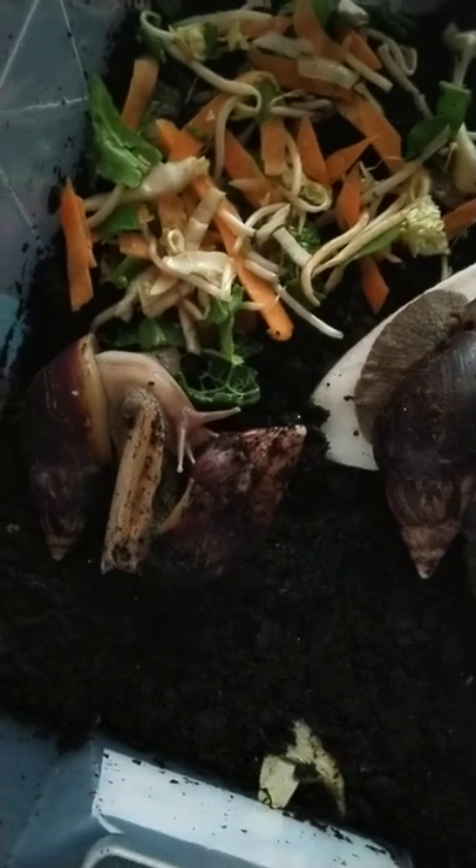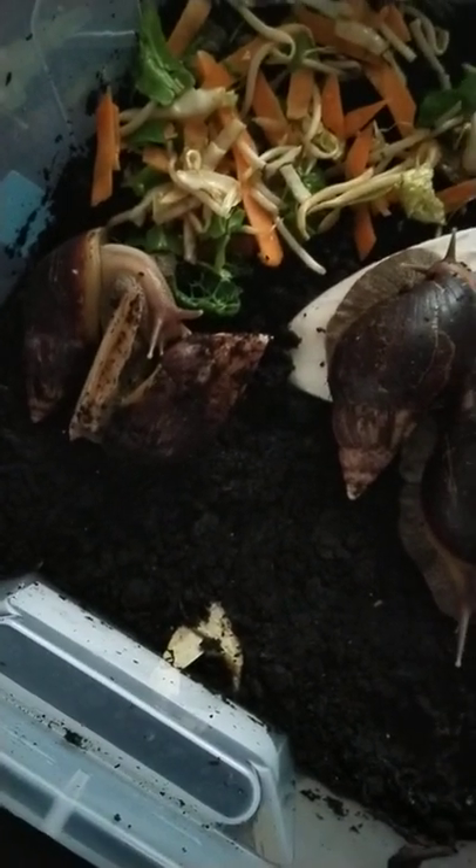Let me try to show you without rocking it under the table. You see that, guys? There are probably about 200 eggs in that cluster under the base. I will be collecting them eventually and putting them in their own container.